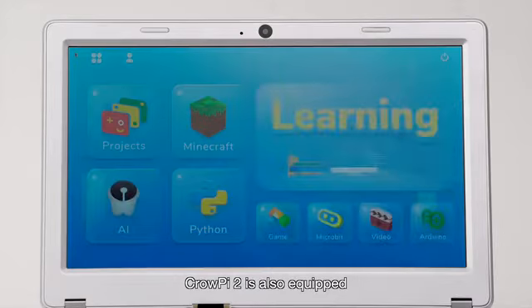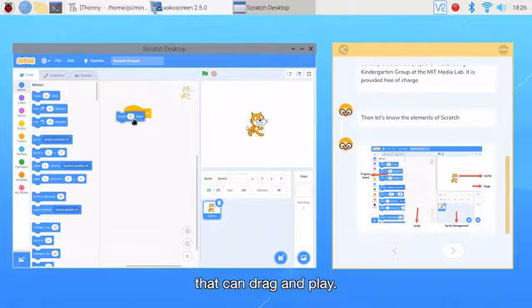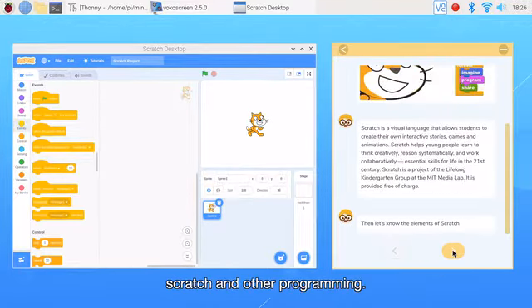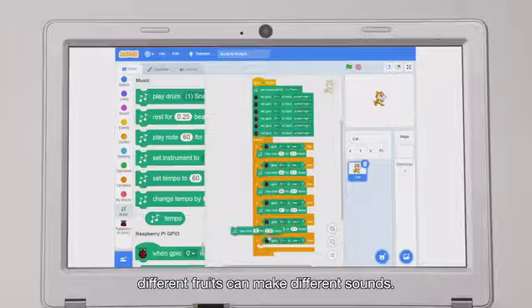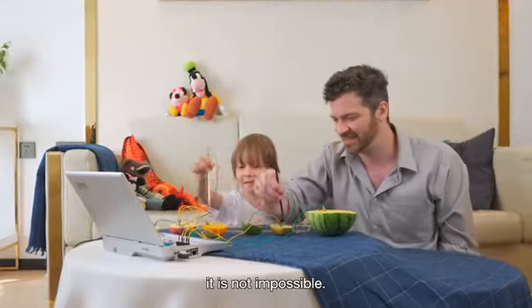CrowPi 2 is also equipped with a brand new learning system with built-in step-by-step detailed tutorials that can drag and play. It can help you learn Python, Scratch, and other programming. Through specific code programming, different fruits can make different sounds — even if you want to make a fruit piano, it is not impossible.